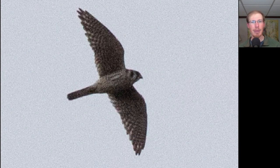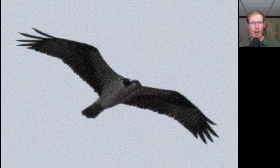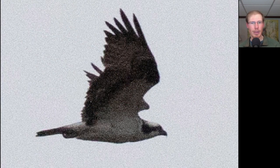Here we have a small raptor with pointed wings, so we should be thinking falcon. We see that it's overall light underneath with a distinctive facial pattern. This is another American kestrel. Here we have a large lanky black and white raptor — this is an osprey. And another look at an osprey; notice the white head with the black line through the eye.